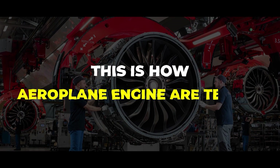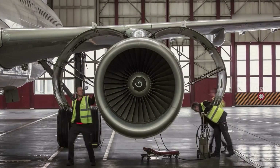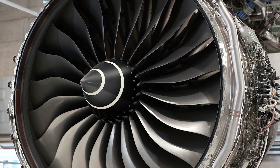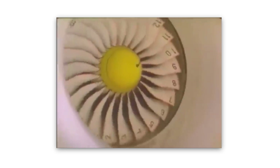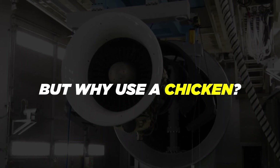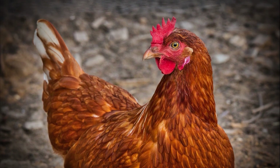Fan blades are essential components of an airplane's engine that help to generate thrust by drawing in and compressing air. These blades must be able to withstand the extreme forces and stresses of high-speed operation without breaking or coming loose. To ensure the safety and reliability of these fan blades, engine manufacturers use a unique testing method called the chicken gun. This involves launching a frozen chicken at high speed into the engine's fan blades to simulate the impact of a bird strike. Chickens have a similar density and consistency to real birds, making them an excellent stand-in for testing purposes.